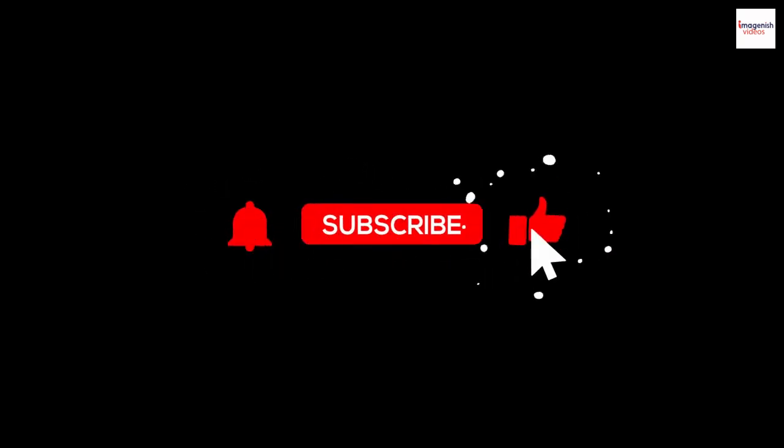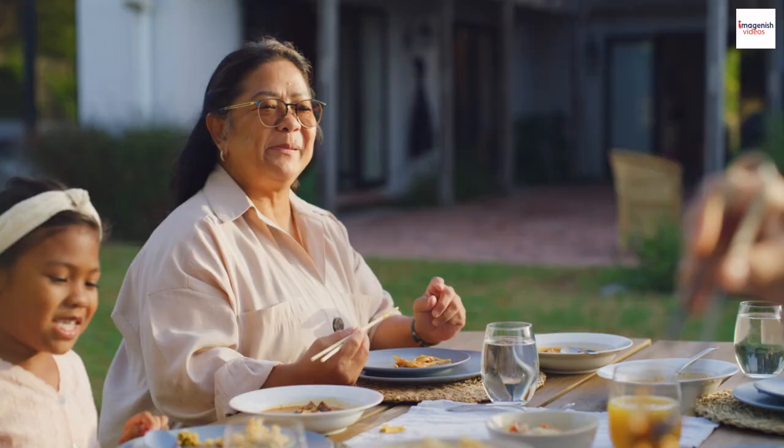Thanks for joining us on this flavorful journey. Don't forget to like, subscribe, and share this video with your fellow foodies. Until next time, happy eating!